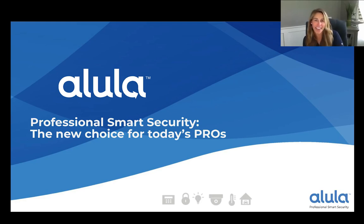Hello, security pros, and thank you for joining us on today's ESA webinar — Alula's Professional Smart Security: the new choice for today's pros. In this webinar, we'll introduce you to Alula and focus on their innovative products like the Slimline Touchpad, Connect Plus, and their BackConnect. We'll show you why it matters that Alula offers both the hardware and the interactive services all under one roof, and how it spurred innovation that's shaking up the industry.